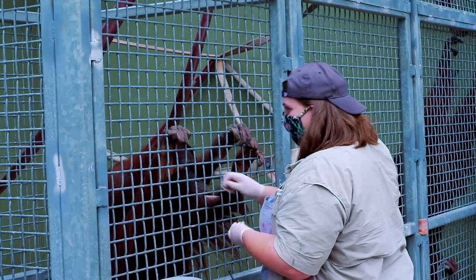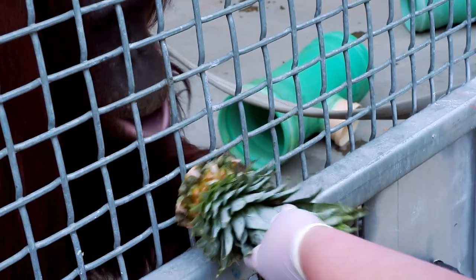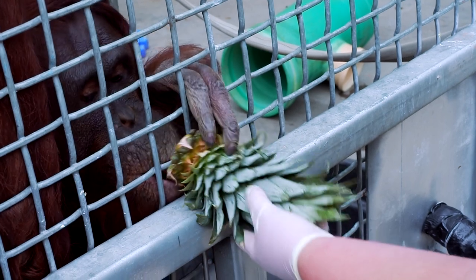May is one of our female orangutans here at Cameron Park Zoo. She is the mother to Razak, who is our youngest, and she is a mate to KJ, which is one of our males. May is probably our most smart orangutan that we have.